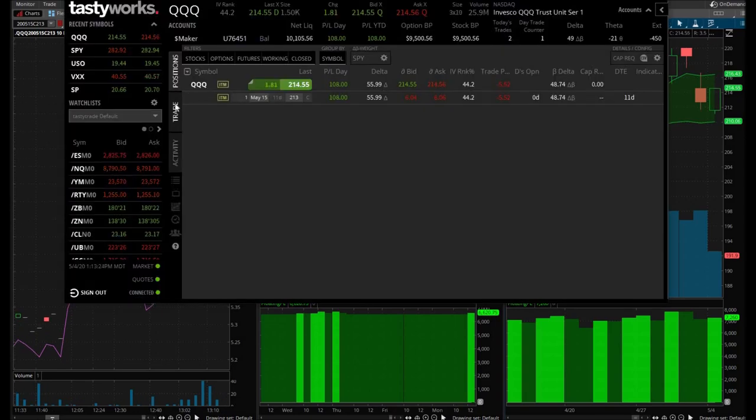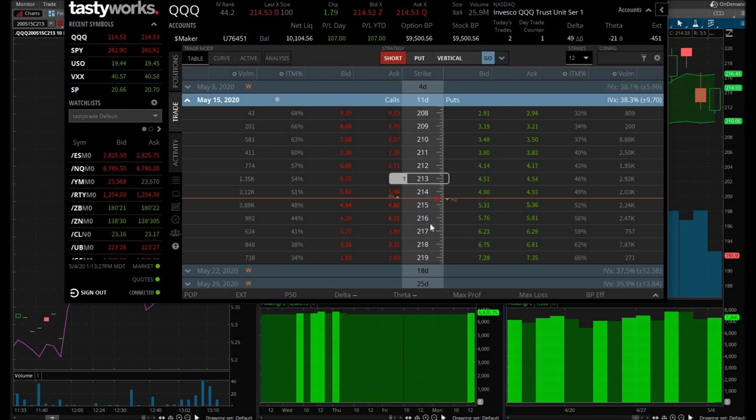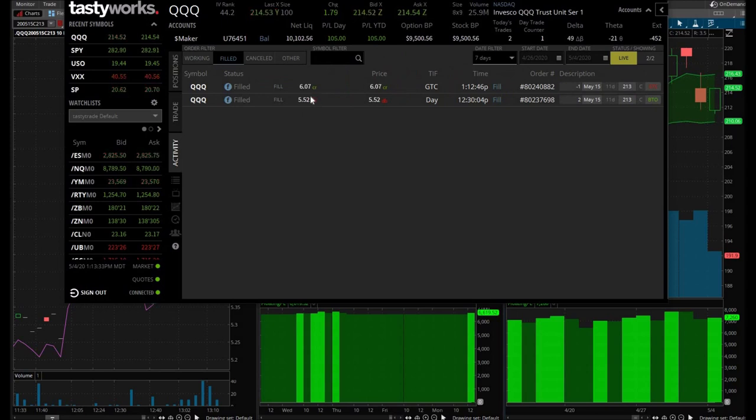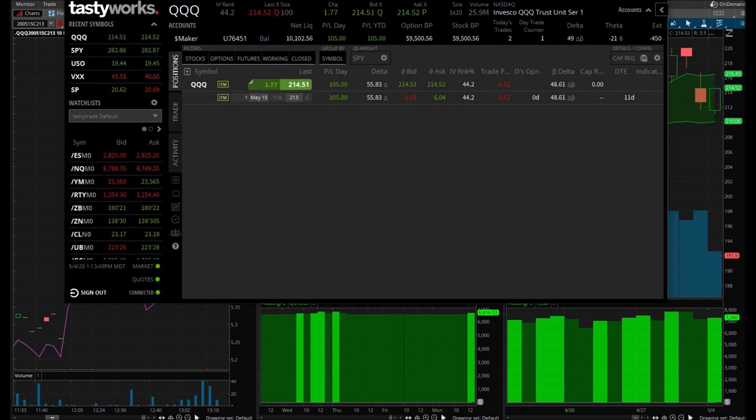Guess what — my 10% sell order went through at $6.07! I bought at $5.52, sold at $6.07, and I'm currently up $105 on the day. This is working beautifully right now because the markets are absolutely moving. I'm going to hold that second contract for bigger gains — I'm super excited that it executed flawlessly.